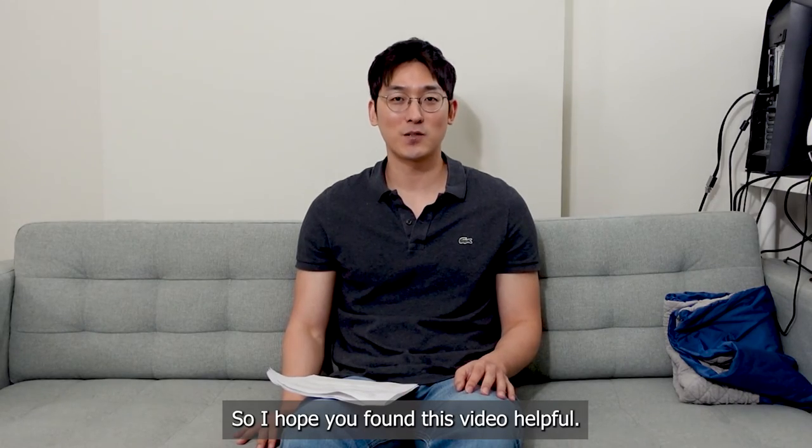So I hope you found this video helpful. I hope to see you guys next time. Bye!